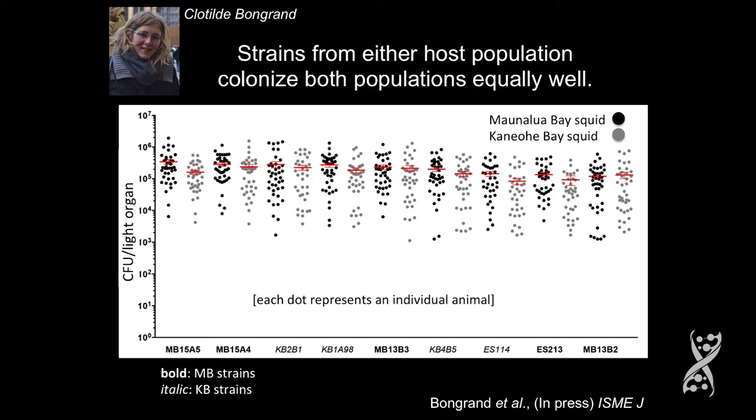The host is pretty different, so we thought maybe the bacteria are different and there's habitat loyalty. Well, Clotilde Bongrand in Ned's lab looked at this question, and in fact a bacterium isolated from a squid from Mauna Loa Bay — those bacteria are fully capable of colonizing any squid on Oahu. There's not any kind of difference.